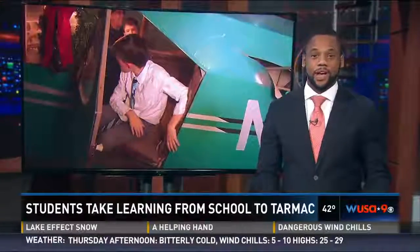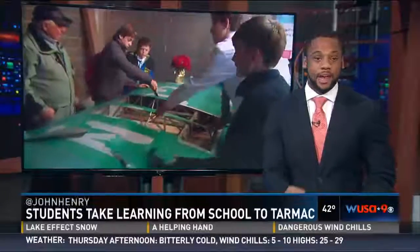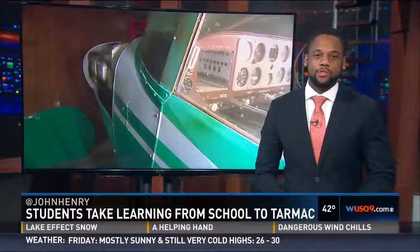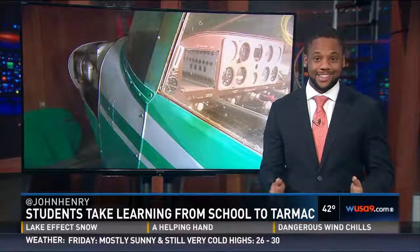And John, their teachers hope it will give them some hands-on STEM experience, right? Yeah, that's right — in the subjects of science, technology, engineering, and math. This project involves a little more than a dozen teens from the British International School of Washington, and I can tell you, they are already having a blast.